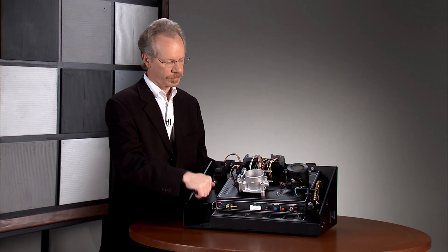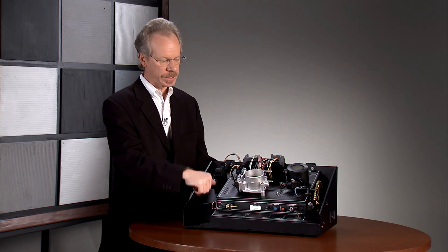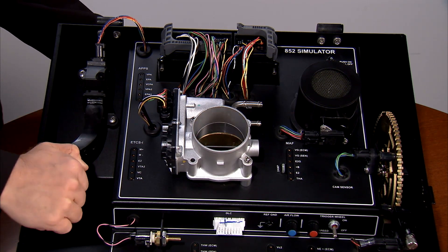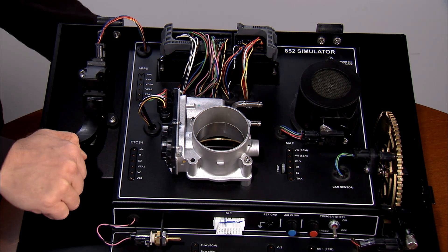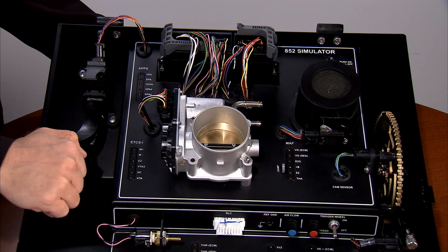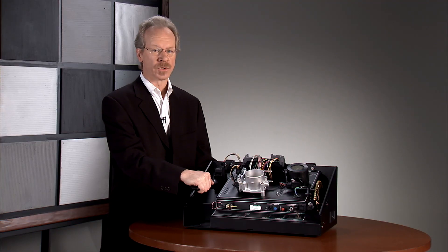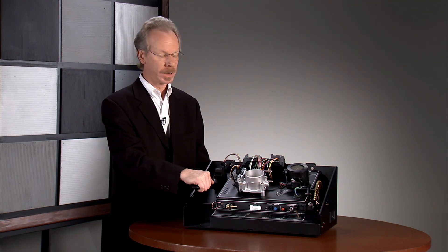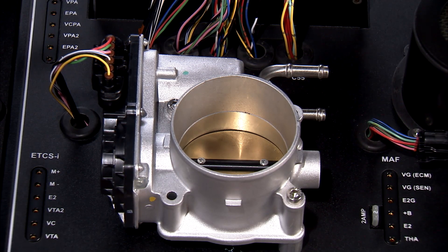Let me give you an example. Under normal conditions, we've seen how the throttle moves in proportion to the accelerator pedal. But if I create a fault in one of the two sensors on the accelerator pedal, notice how the throttle closes — that's all you've got is an idle. The fail-safe mode is that the vehicle will idle to the side of the road until you can have it repaired and returned to normal condition.